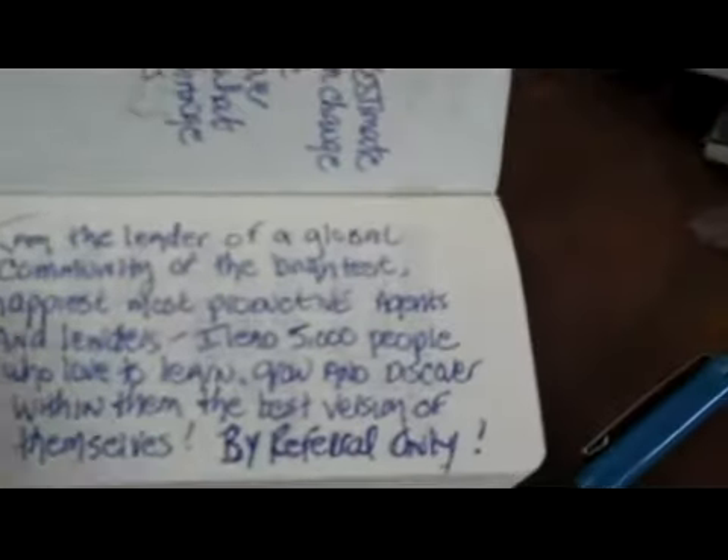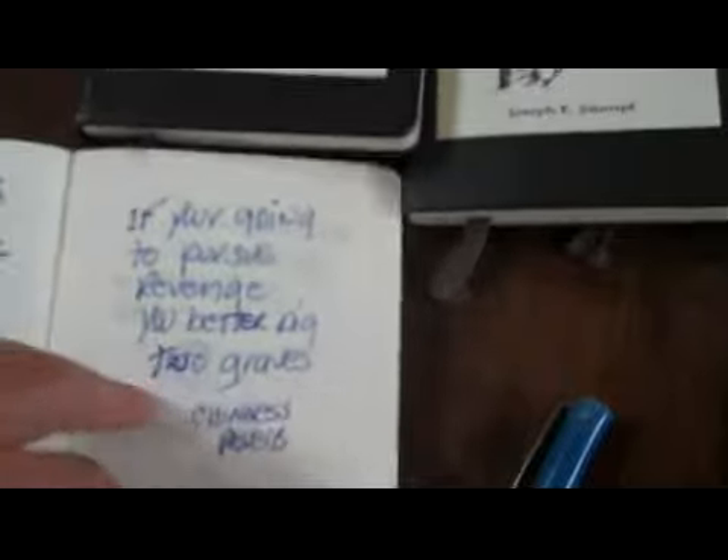Recently I've started carrying the little skinny one. This is the thicker journal and this is the skinny one, and I've been having a lot of fun with it because I can just stick it in my top pocket. I've been listening to a book a day on Audible, and as I listen I just capture the key ideas or key insights that I can relate to, so I can pass them on.